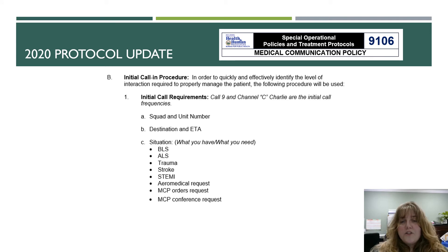The initial call requirements are: Call 9 and Channel C are the initial call frequencies. You're going to provide your squad and unit number, your destination and the time or ETA, and then what you have or what you need — whether that's a BLS or ALS transport, trauma, stroke, STEMI, or if you require MCP orders or a conference.